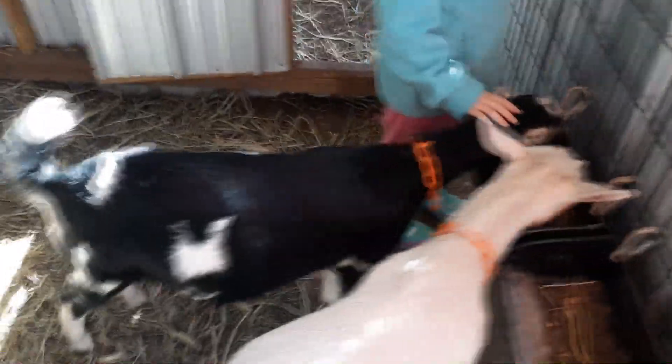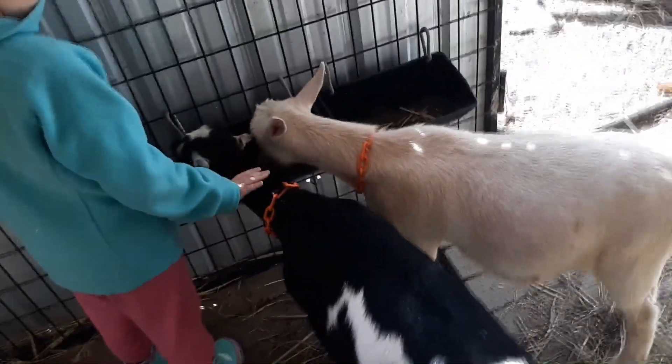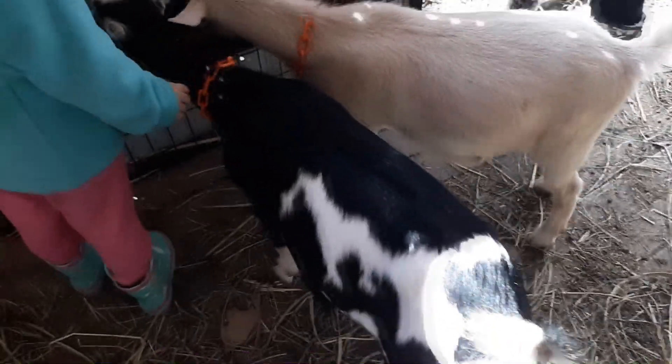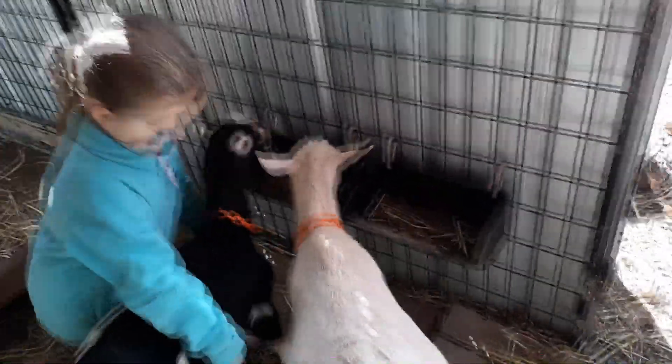Here are our little goats and they are half La Mancha, half Nigerian Dwarf dairy goats. We have Loretta here — she's the black and white one with blue eyes — and we have Dolly, she's the creamy cappuccino white looking one and she's got like greenish brown eyes. They're good little girls. They're getting bigger, probably ready to breed and have some babies soon so we can get some milk production going.